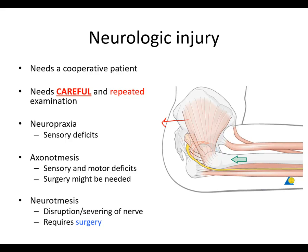There are three types of neurologic injury: neuropraxia, axonotmesis, and neurotmesis. Neuropraxia is a sensory deficit. Axonotmesis involves an additional degree of injury with sensory and motor deficits — in these cases, surgery could be needed. Neurotmesis is a disruption or severing of the nerve, and in these cases, surgery is required.